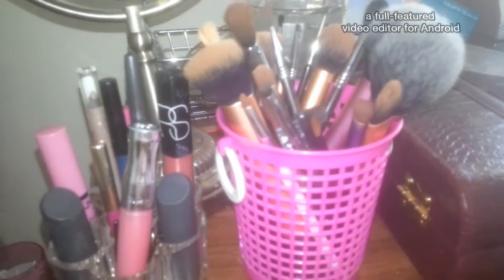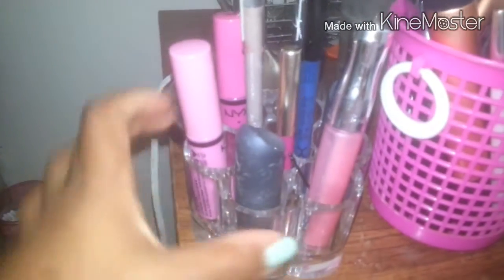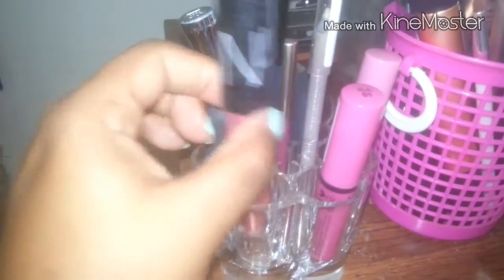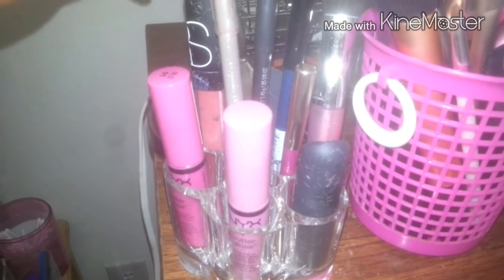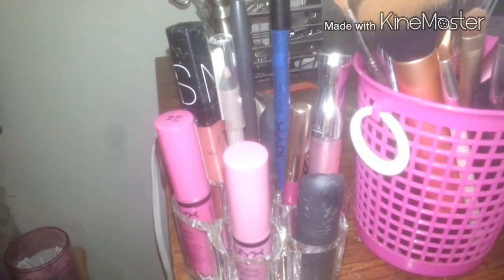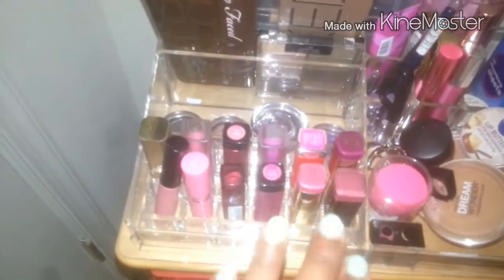Starting here, I just keep my most-used makeup brushes — I have a few but store others away somewhere else. Over here I have my most-worn lipsticks, lip liners, and eyeliners. I've got some Bite Beauty lipsticks, a Rimmel lip gloss which I love, a couple of NYX butter glosses which I'm obsessed with, and a NARS lip gloss. I also have a Rimmel Scandalize eyeliner, MAC Dervish lip liner, a NYX eyeliner, and a Milani lip liner.